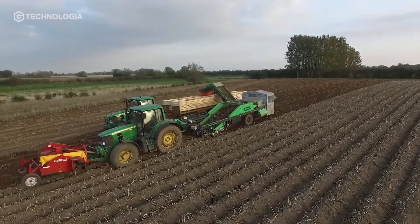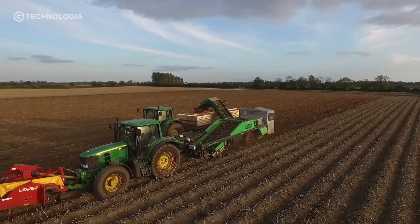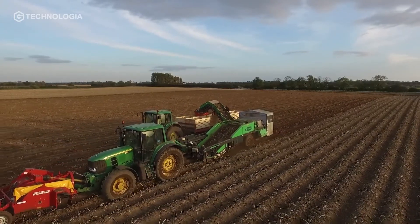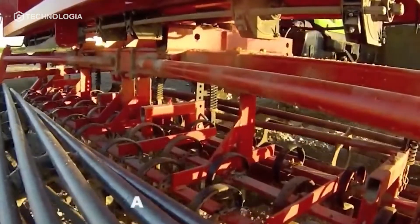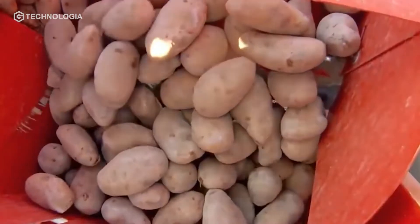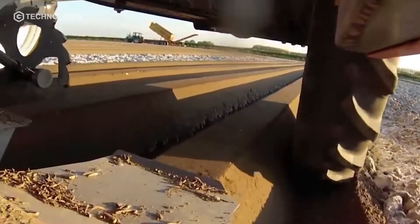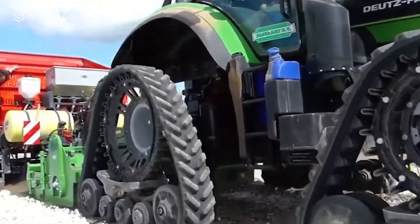Then, the potato grower tractor is lowered into the fields. This tractor with its chain will push and pull two machines at once. The first machine spreads ammonium sulfate fertilizer into the soil, while the second machine inserts the potato seeds into the soil and creates a mound of soil. This mound of soil is used as a planting medium for potatoes.